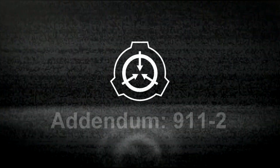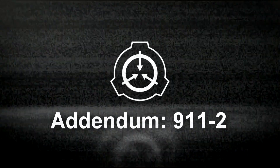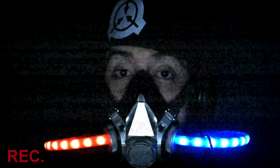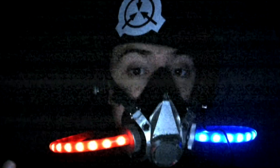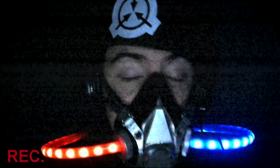We will now move on to Addendum 9-11-2: Interview with Subject 9-11-4, the Professor, on March 12th, 2010. This is an interesting interview, and I believe that everyone should pay very close attention to it and what the professor has to say. I shall be playing the audio log for you now.